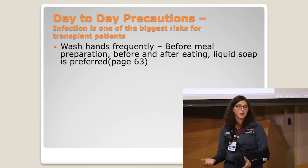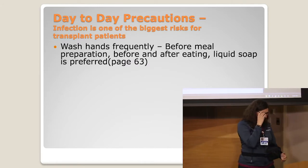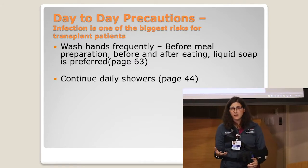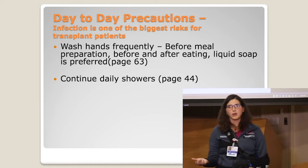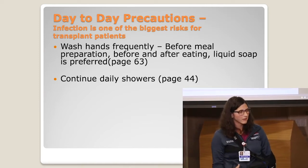We prefer and recommend liquid soap versus bar soap that some people leave at the table. We want you to continue taking showers every day. In the hospital, we're going to encourage a shower every day or those antimicrobial wipes to get your skin clean. Your skin just likes to harbor lots of little things, and if you're not taking a shower every day, sometimes you're not washing all of that off appropriately. So please make sure you continue those.